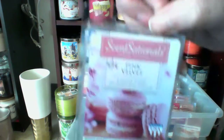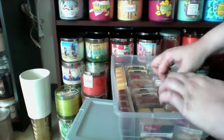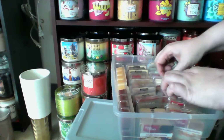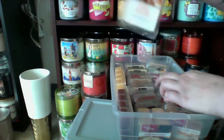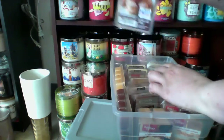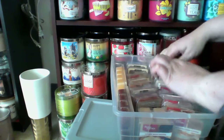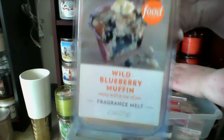I have a pink velvet from Sensationals. Better Homes and Gardens Savory Blackberry Cobbler. Food Network Sunday Morning Pancakes, that was from Joann's. Better Homes and Gardens Vanilla Cookie Crunch. And a Wild Berry Cheesecake.